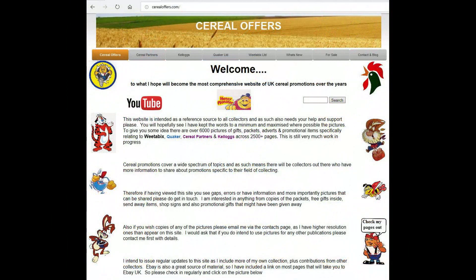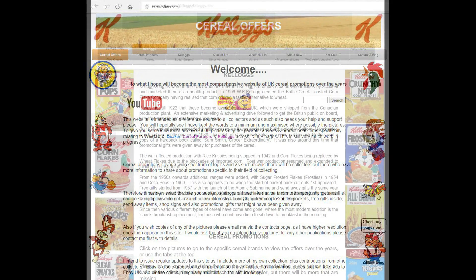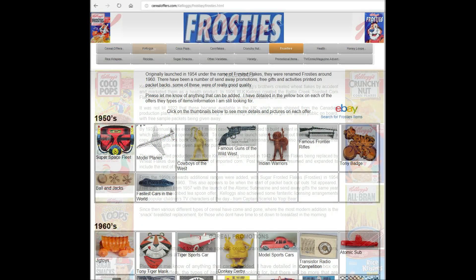So if you're interested in these and other Serial Offers, please go to my website, SerialOffers.com. Click on Kellogg's and then Frosties.